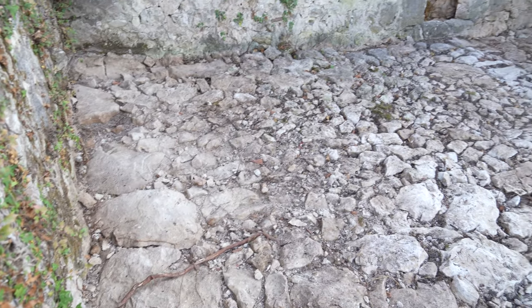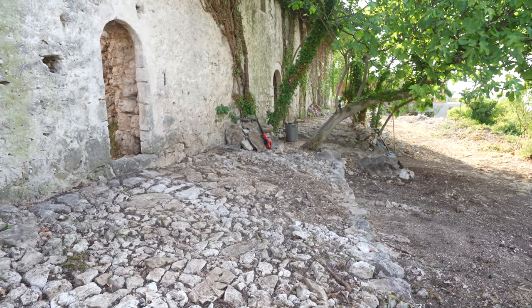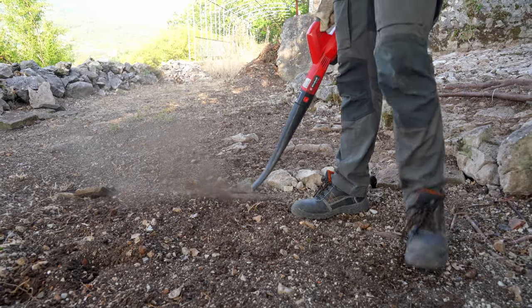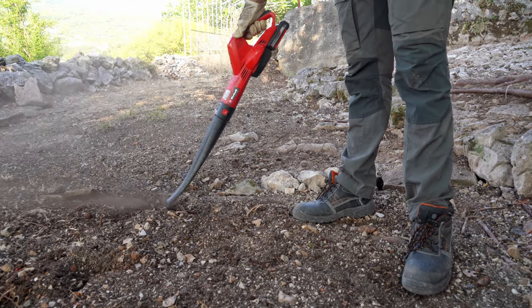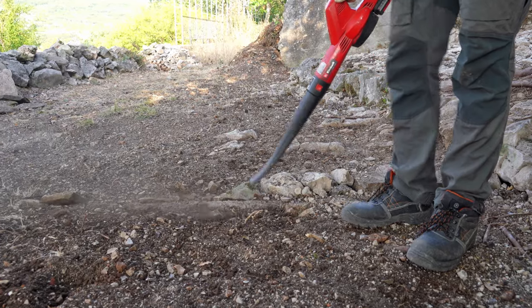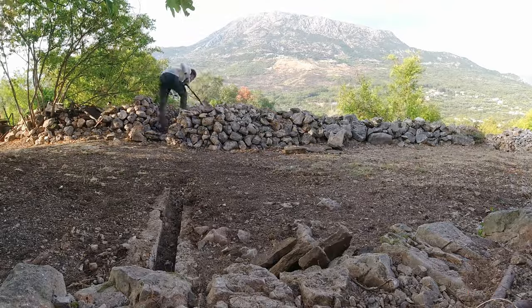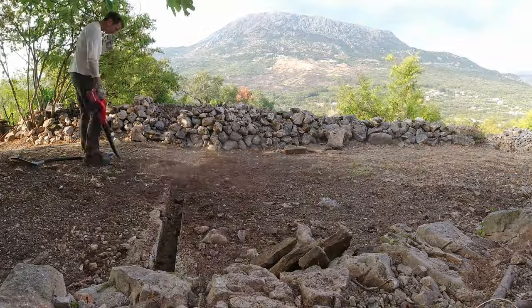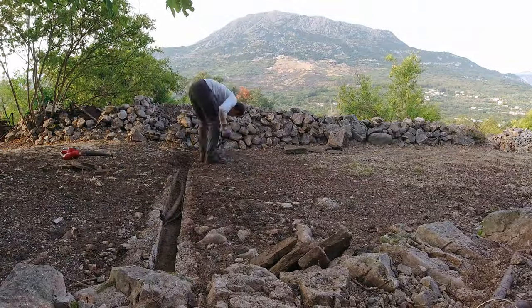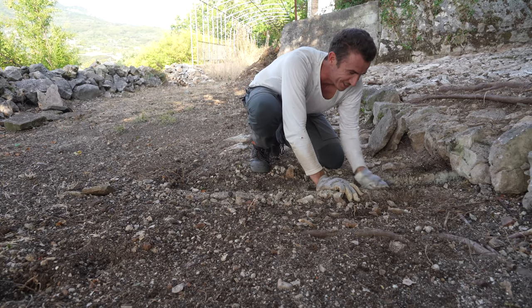There's a beautiful stone terrace coming to light now that I cleared up the area a little bit. We can finally check out this little water canal right here — see how long it is. I'm really curious. This is so cool, I'm going to show you in a second.